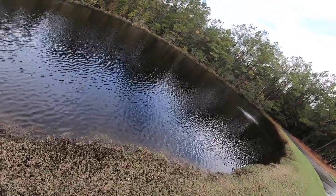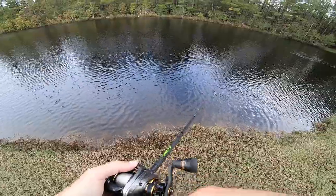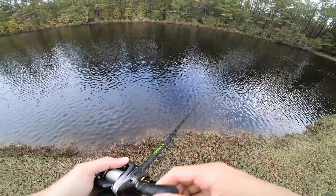Oh my gosh, are you kidding me? It already came off — thank god, there it is! Is that a bass? Wait, that's a bass! Oh my!